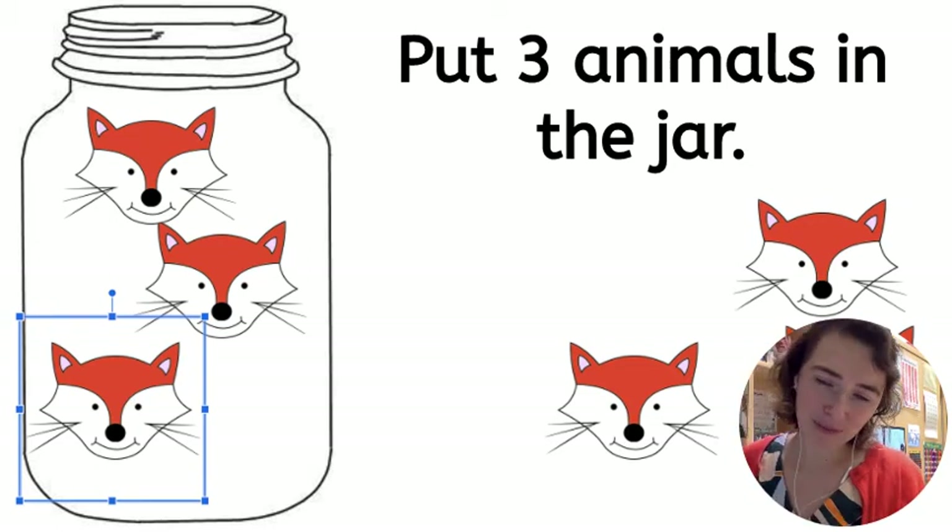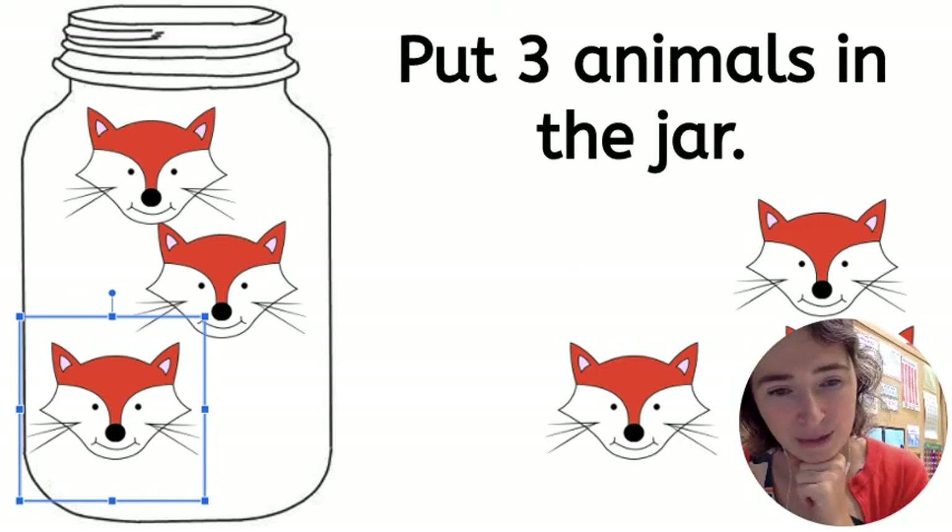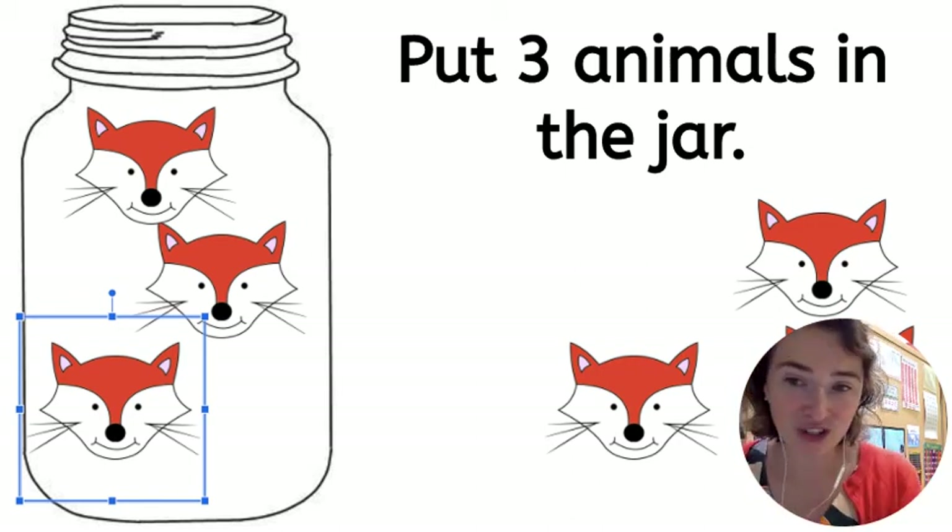So in class, what we would have done is I would have given you stamps of animals and asked you to put the number in the jar. So you can practice this at home.